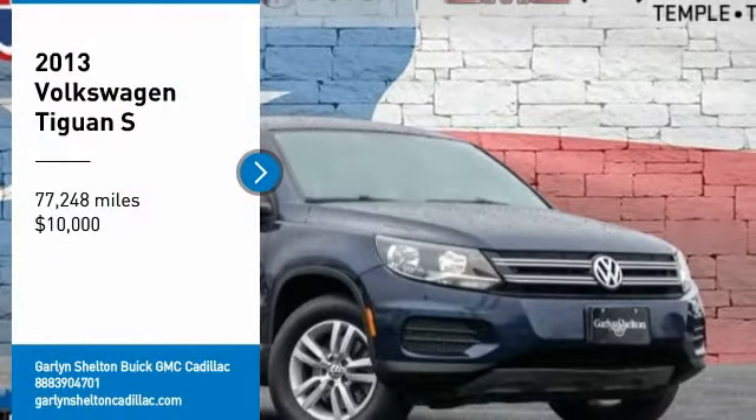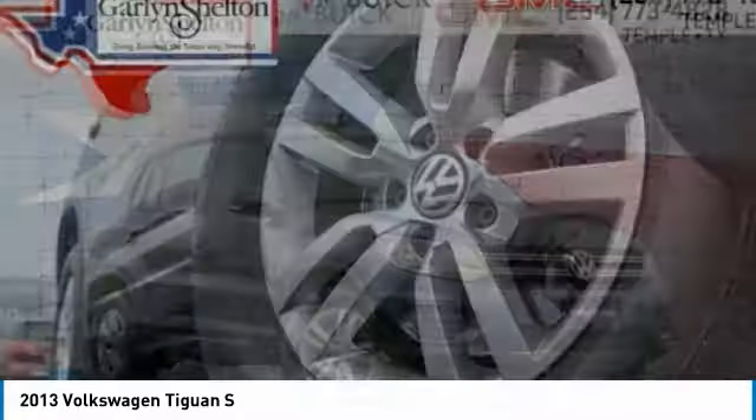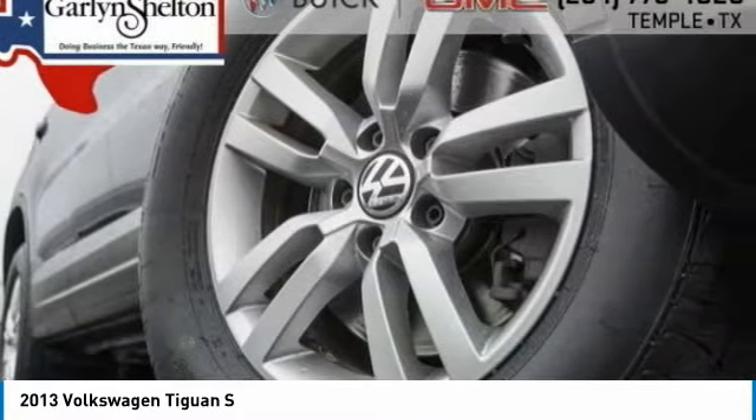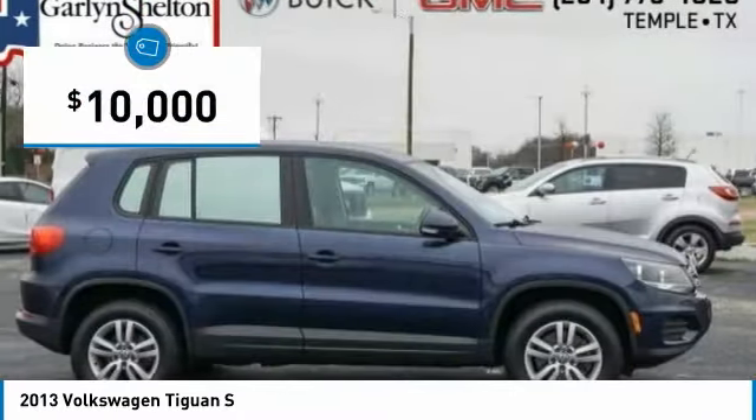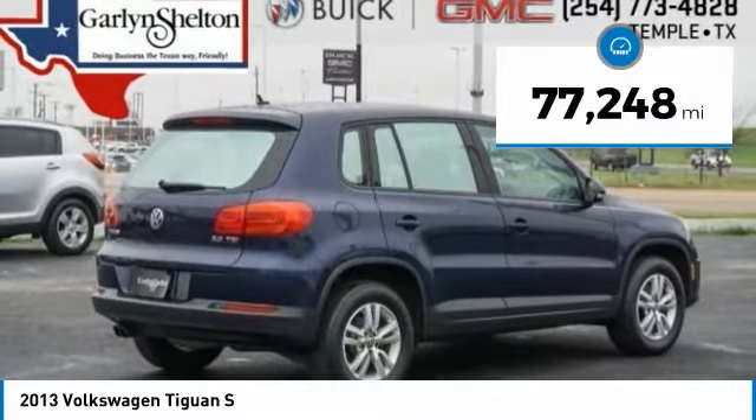We are pleased to show you the 2013 Tiguan. With Volkswagen Tiguan, it's good to be turbo — turbo with class. And it is priced below $10,000. This vehicle has less than 80,000 miles.